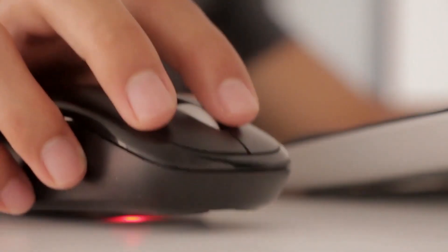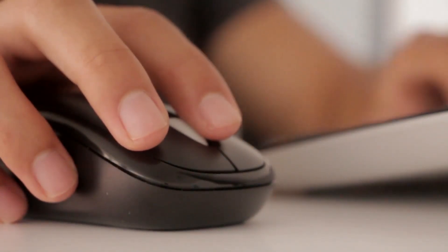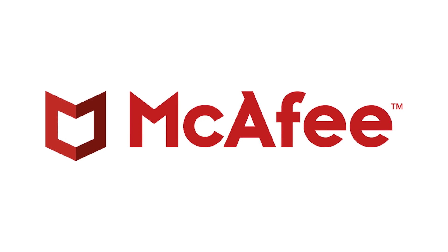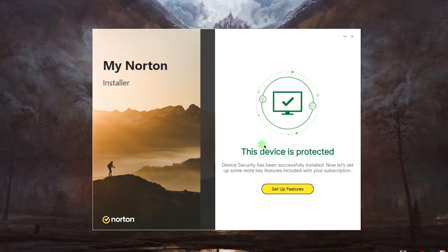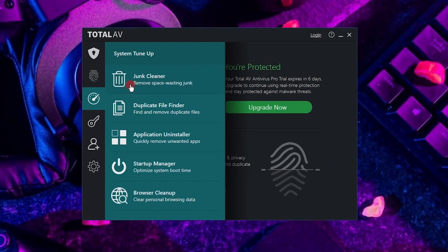Now that you know the importance of selecting the right antivirus, let's discuss the top three antivirus solutions for Windows 10 users in 2023. After using and testing the most popular antivirus software out there, Norton 360, TotalAV, and McAfee stood out as the best antivirus software overall. They all have different plans for a range of budgets and offer different features, but all three have strong virus protection, excellent malware detection rates, and a bunch of other useful tools.